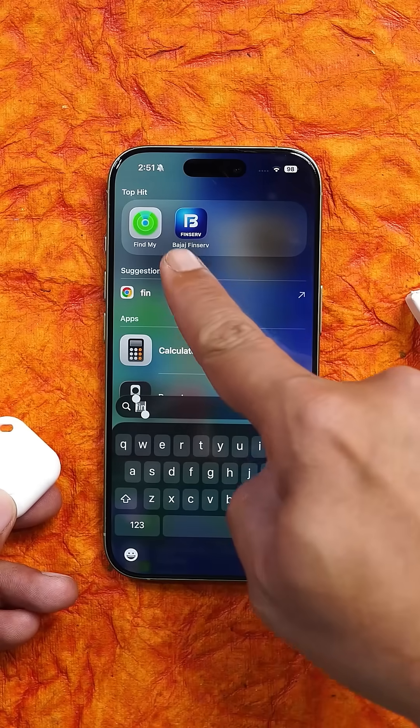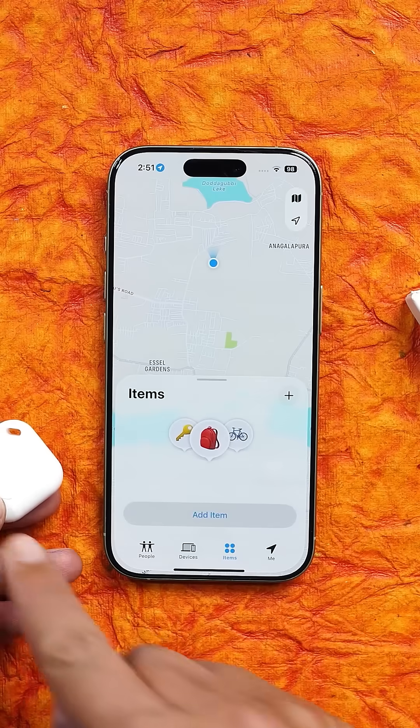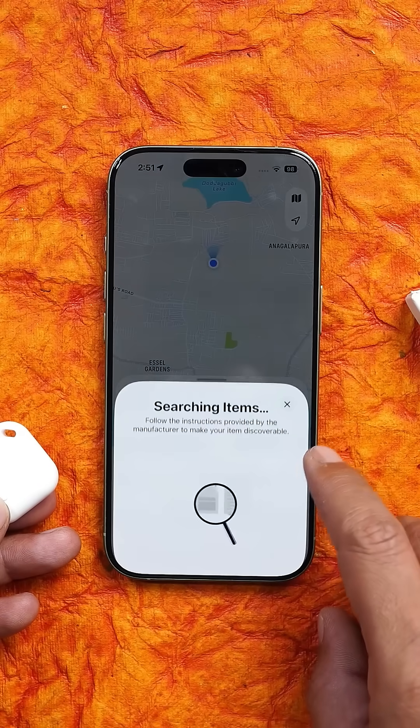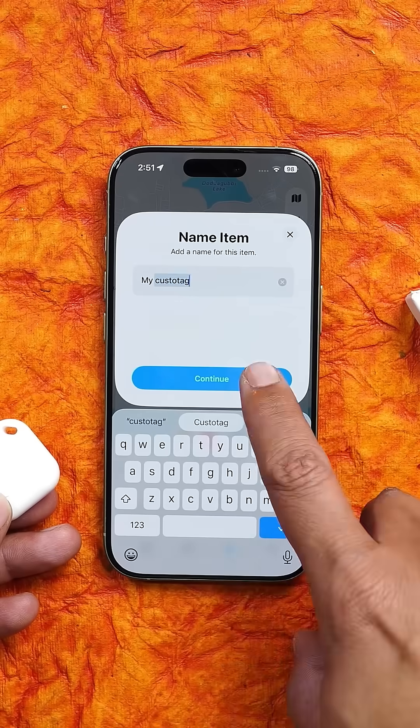Setting it up takes hardly 30 seconds. Press and hold the button on the tag till it beeps, open the Find My application, go to Items, tap Add Other Items, tap Connect, name it, and you are done.